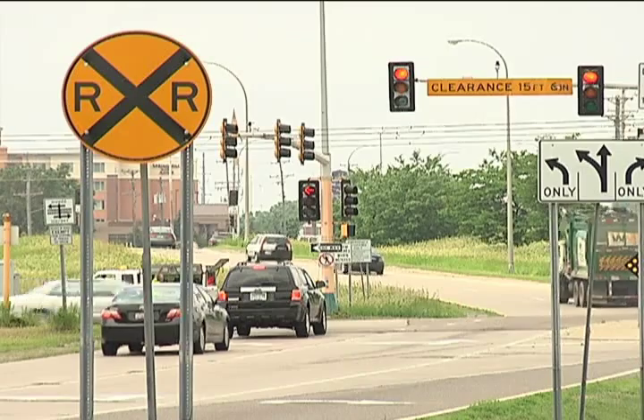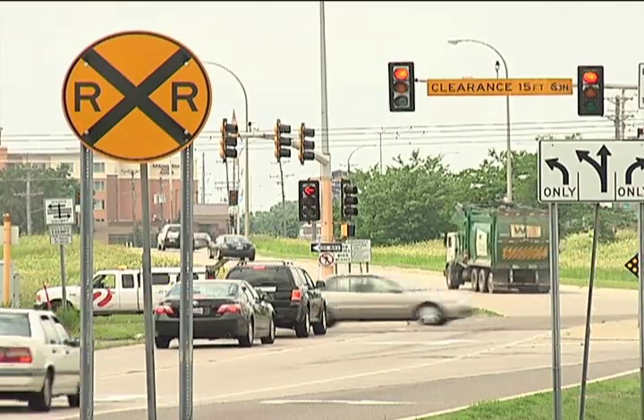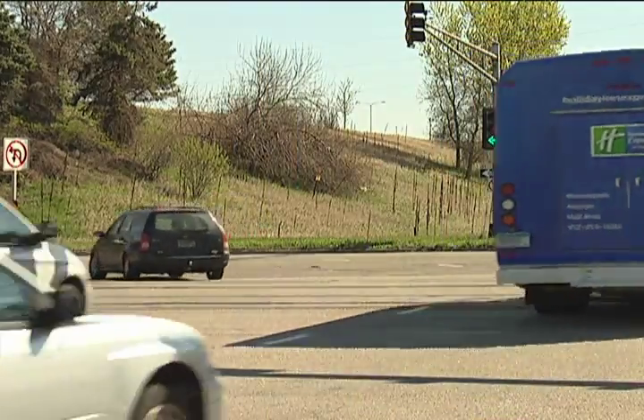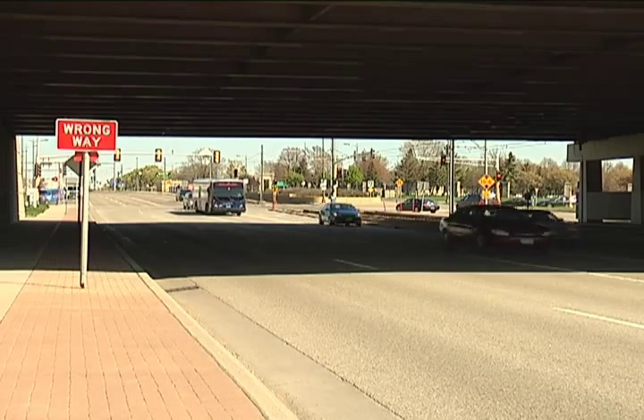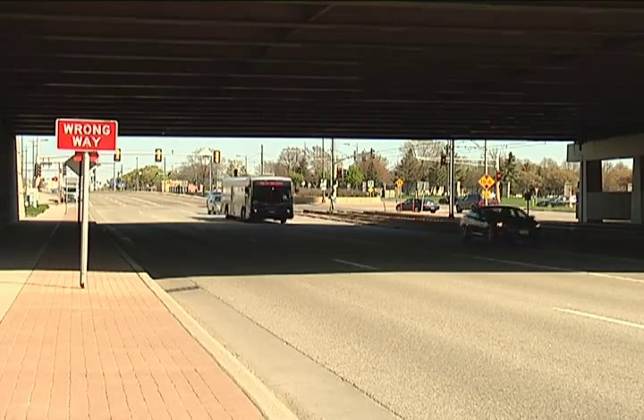We had a lot of congestion. We had heavy left turns, heavy right turns, heavy movements off the freeway. It was a very busy interchange. This is how City Engineer Shelly Peterson remembers the interchange at 34th Avenue and I-494 before officials decided a change needed to be made here.